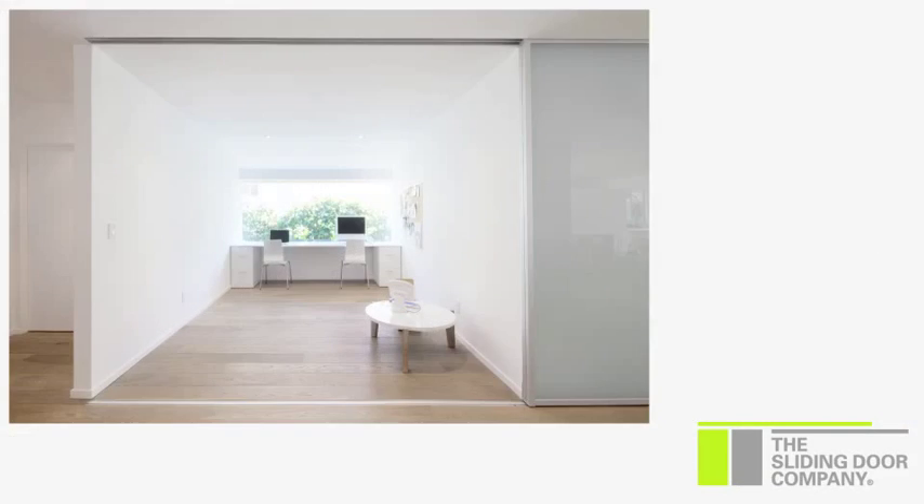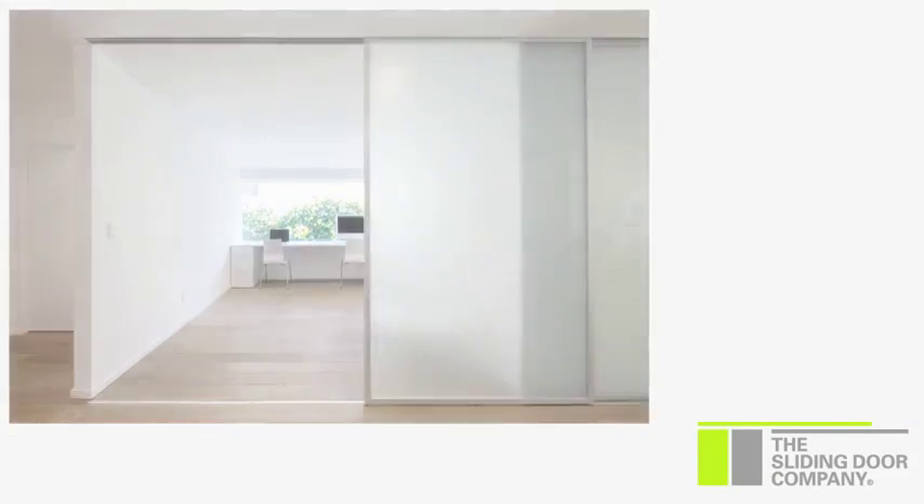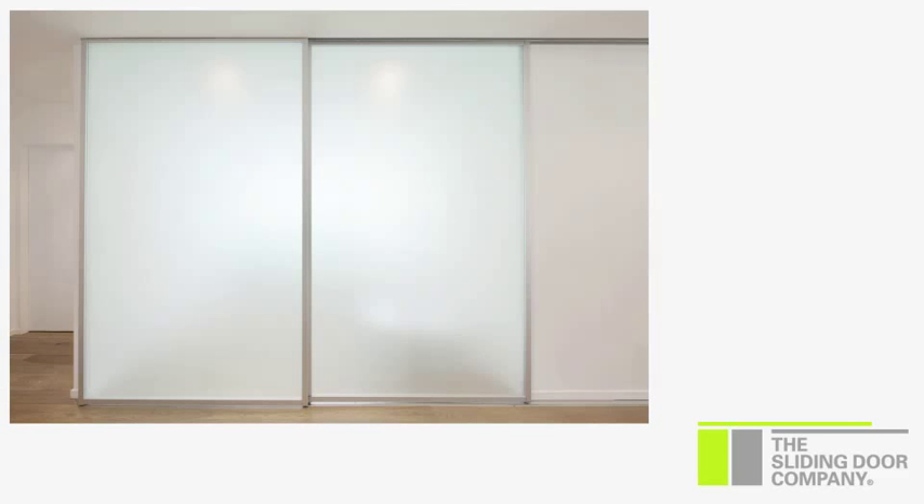What was really great is that I like fewer elements — the fewer the better in general. A lot of other companies wanted to partition the doors into three parts. I just wanted two large parts, and they were able to offer that for us.